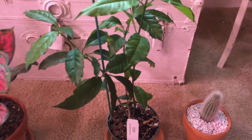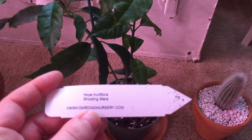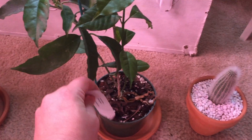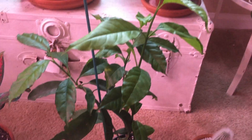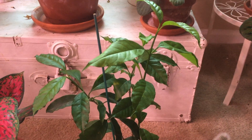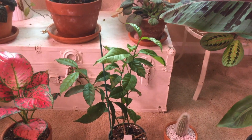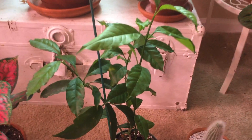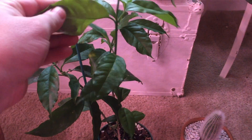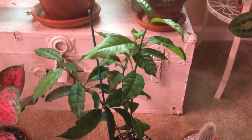We will start here with my Hoya. This is my new Hoya Multiflora — the Shooting Stars Hoya. It's got very interesting blossoms. This is not in bloom right now, but I will post a photograph of what they look like. I got this a few weeks ago and I'm excited. It's unique amongst my Hoyas because it's got these very thin delicate leaves, whereas most of my other ones are more succulent-like.